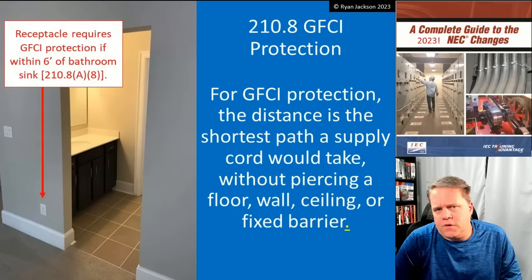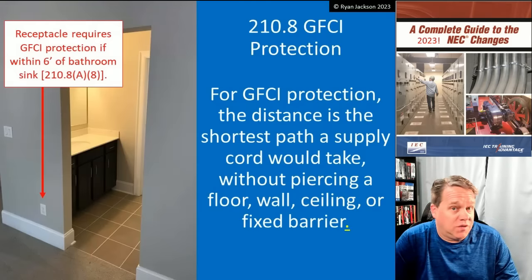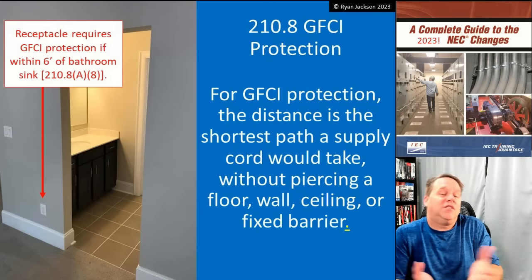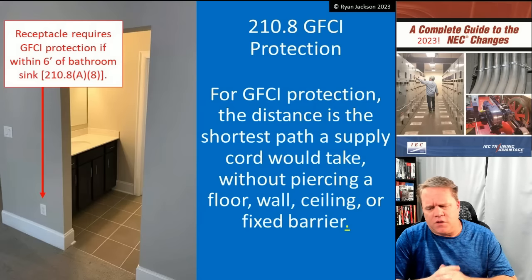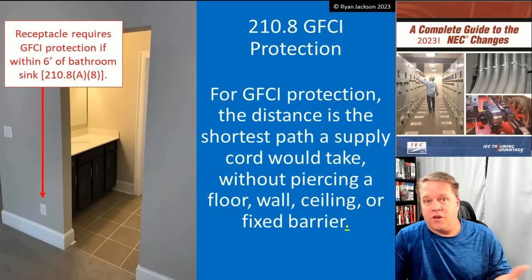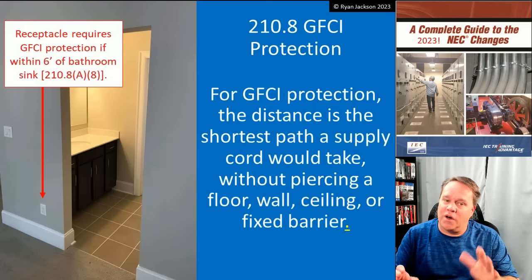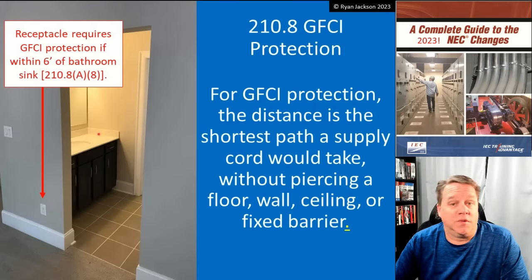How do we measure for GFCI protection? Up until the 2017 code, we didn't tell you. It simply said, if the rule said you need GFCI protection for receptacles within six feet of a sink, it was just kind of expected that you knew what that meant. And I think most of us thought that we did — it says within six feet of a sink. But what about in this picture here? Here I've got my bathroom sink.